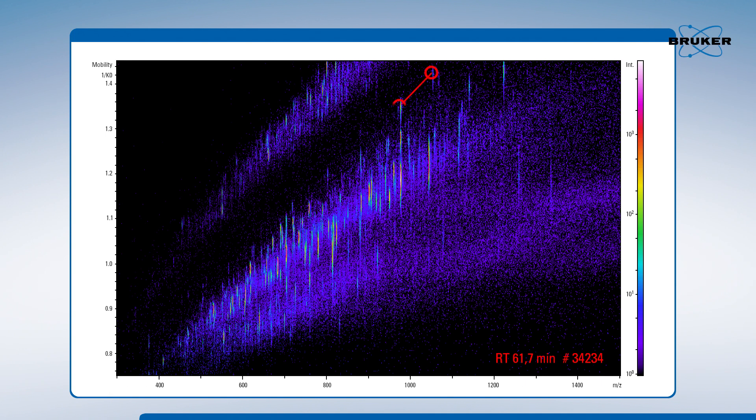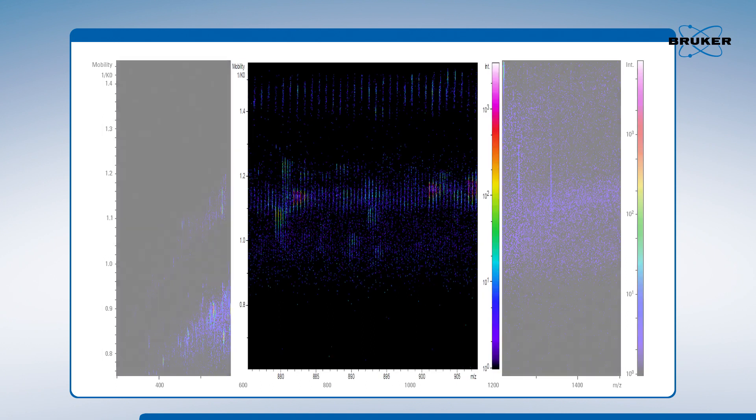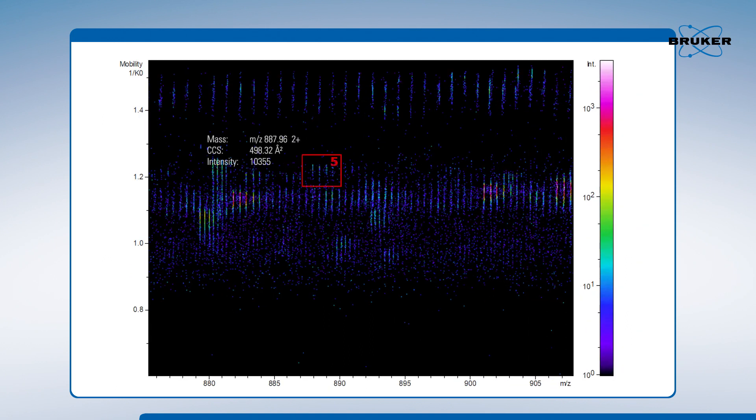In the typical example shown here, PASEF enables MS/MS spectra of 12 precursors, resulting in an extremely fast MS/MS acquisition rate. The MS and MS/MS sensitivity in PASEF is increased by time focusing of the ion packets by the trapped ion mobility separation. PASEF further increases the MS/MS sensitivity for less intense precursors by allowing for the selection of these several times for fragmentation.